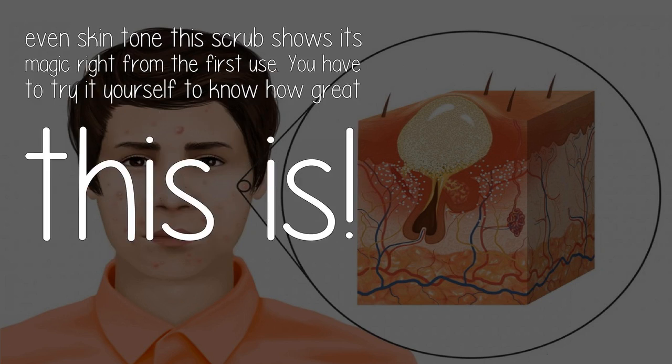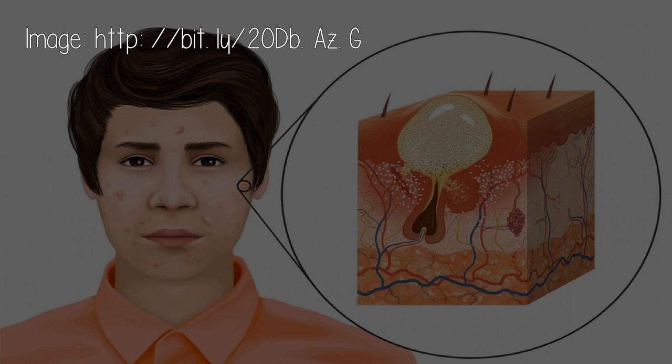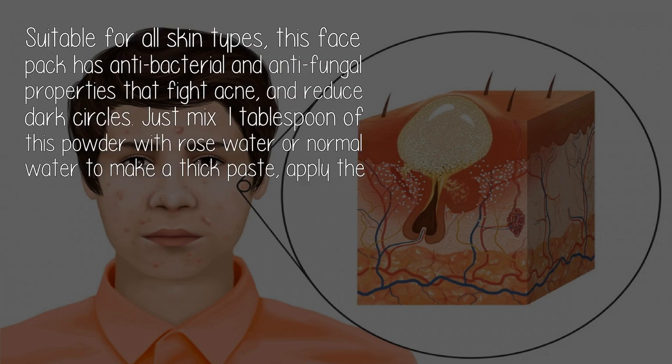This scrub shows its magic right from the first use — you have to try it yourself to know how great it is. 100% Pure Acne Resist Pack: suitable for all skin types.